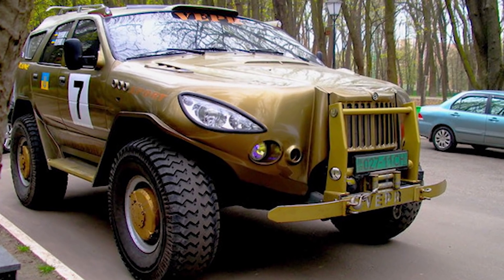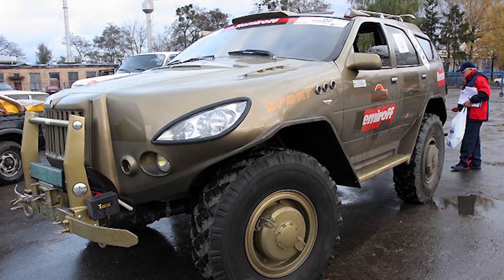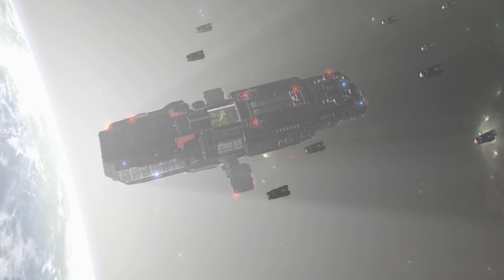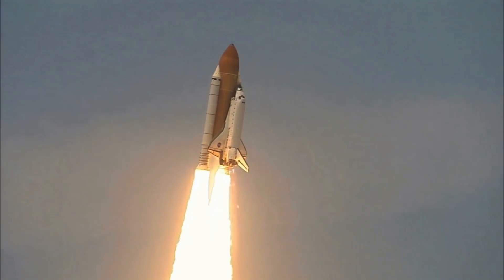In terms of protection, the Veeper Commander is capable of taking on mines and IEDs, so you can be at peace when inside this monster. The name Veeper Commander sounds like something you'd give to a starship in outer space — and if this vehicle were fitted with two star engines, it would pass for a spaceship too.